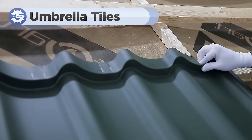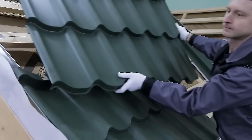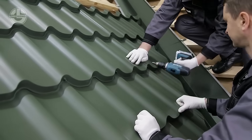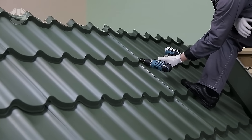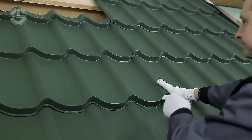Umbrella Hidden Screw Metal Tile is a modern roofing system that combines elegance and durability. The screws are hidden, giving the roof a clean, aesthetic look. This design makes the roof highly resistant to strong winds and watertight. The tiles are connected with special clips, making the screws invisible from the outside.